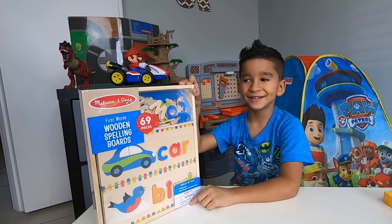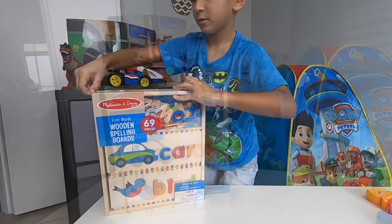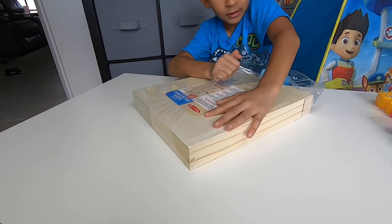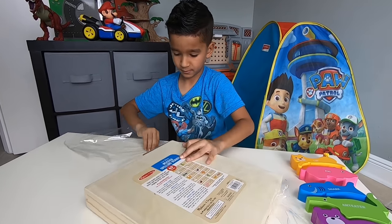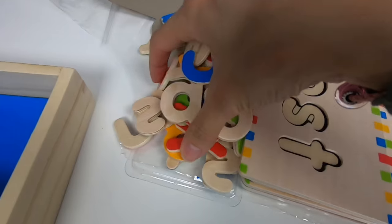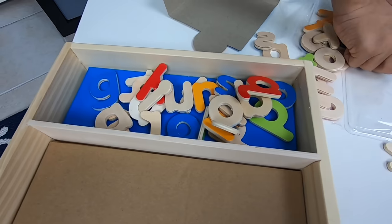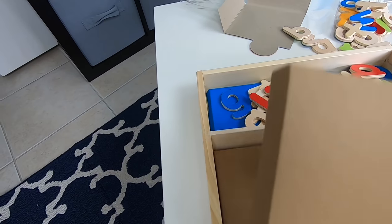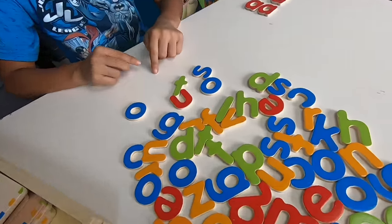And we're going to try this for the first time, right Mason? Yeah, and there's more in the back, that's why it has more letters. Okay, so let's open it. Oh, look at all those letters. Okay, so we're sorting out the letters.